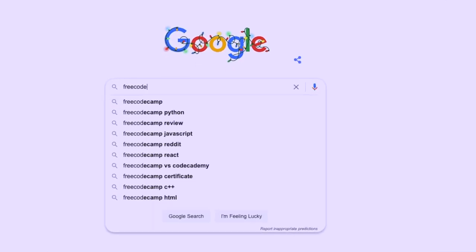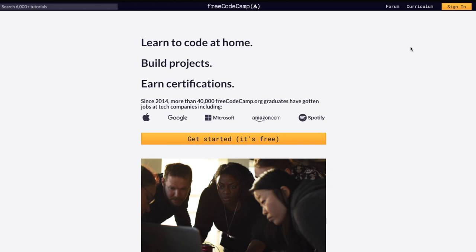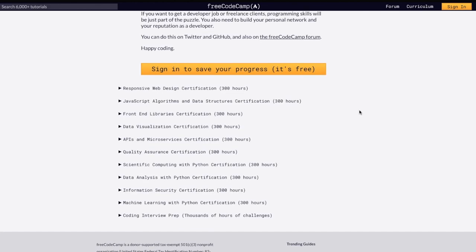freeCodeCamp is probably one of the best websites that I would recommend for beginners to start learning how to code, because freeCodeCamp is one of those online platforms that is completely free and self-paced, helping beginners go from zero knowledge about coding to becoming an expert developer.